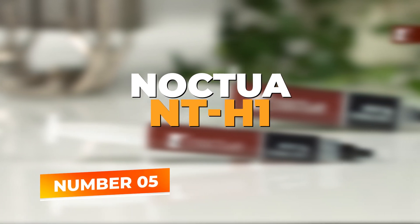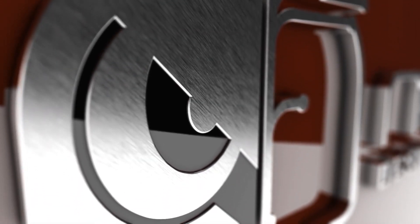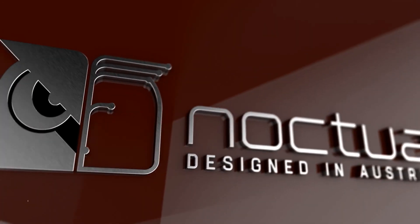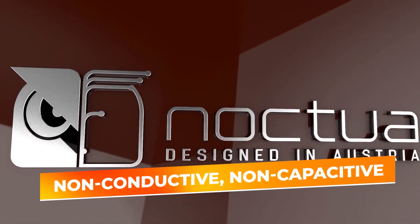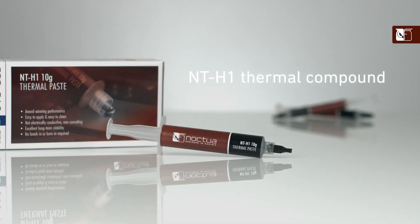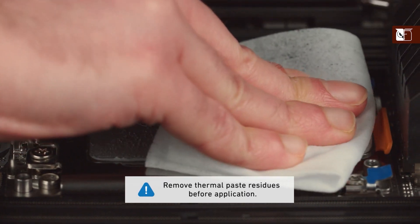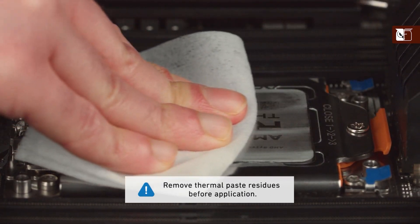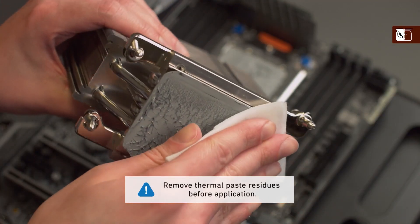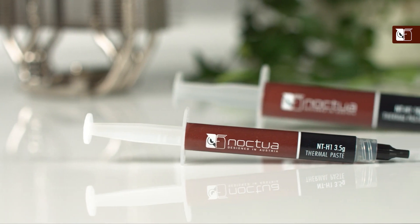Number 5: Noctua. At the 5th position on our list is the Noctua NT-H1, a renowned thermal paste known for its reliable performance and ease of use. This non-conductive, non-capacitive thermal compound is favored by enthusiasts and professionals alike due to its excellent thermal conductivity and long-term stability. The NT-H1's consistency allows for easy application without the need for a settling time, making it an excellent choice for those who frequently maintain or upgrade their systems.